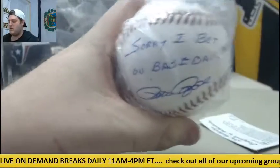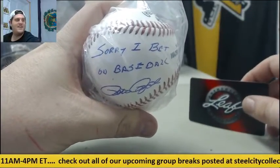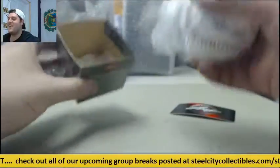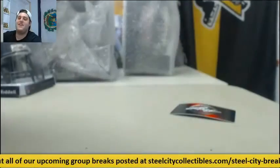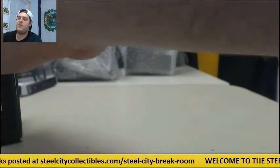I bet on baseball — Leaf certified. Pete Rose right out of the gate. That is number one. You got five things in here.